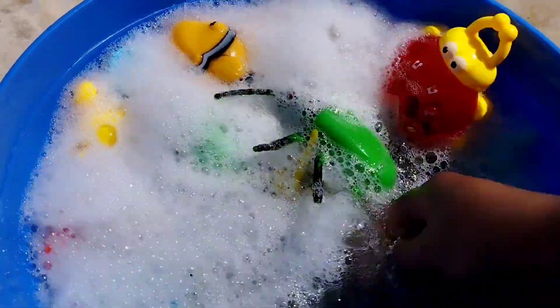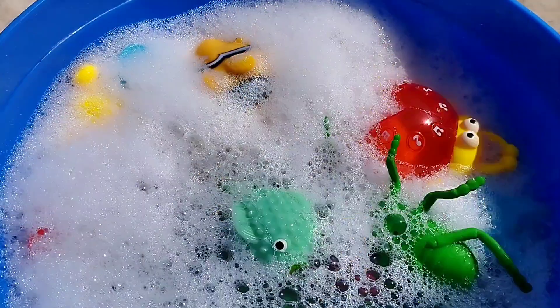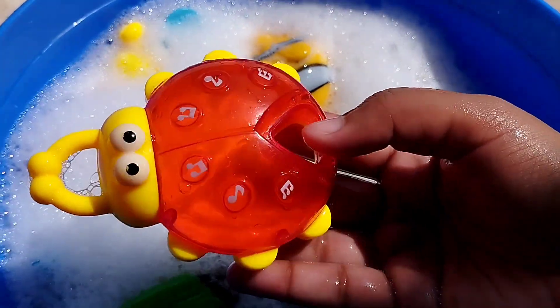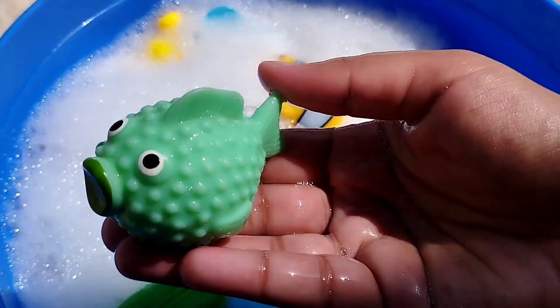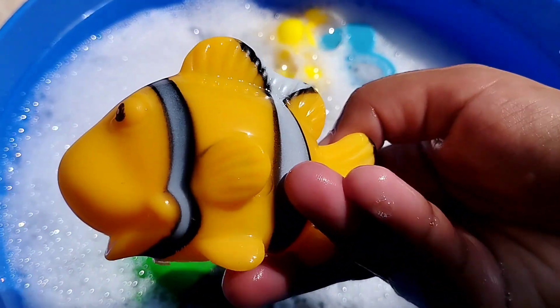The next one is a scorpio. This is a scorpio. The next one is a ladybug — a ladybug is an insect. This is a little greenfish. The next one is a clownfish.